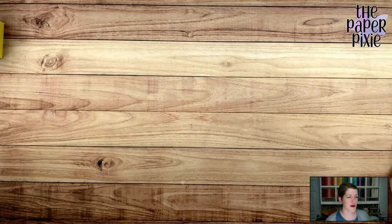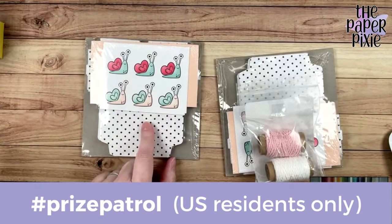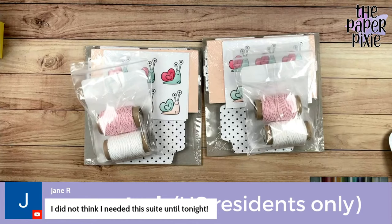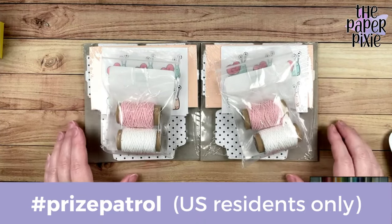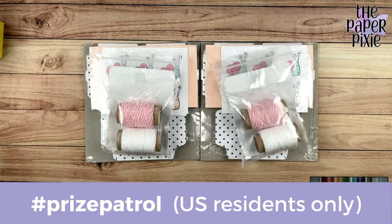And drum roll — tonight's prize patrol! I am giving away the Paper Pumpkin add-on with the little treat boxes that coordinates with the Snail Mail Suite, plus a pack of the Snail Mail baker's twine. Two lucky winners — US residents only. If you're watching on YouTube, put hashtag #prizepatrol in the comments of the video, not in the live chat. On Facebook, just leave hashtag #prizepatrol — make sure you're spelling it right, no spaces. I will choose winners next Wednesday and share them on next week's live broadcast. This is eligible to both live watchers and replay watchers between now and next Wednesday. Thank you all so much for joining me today.